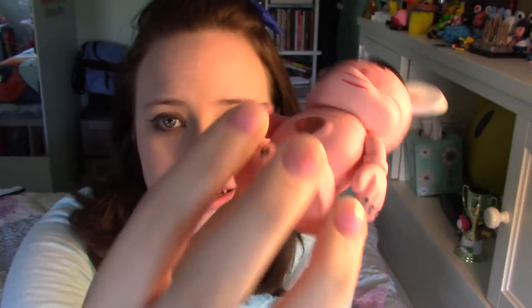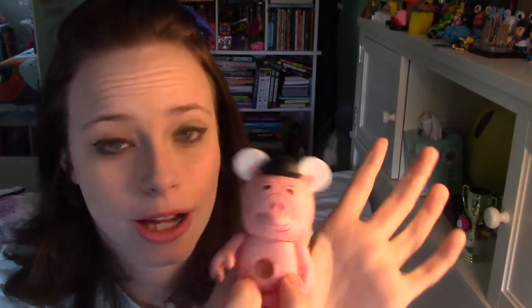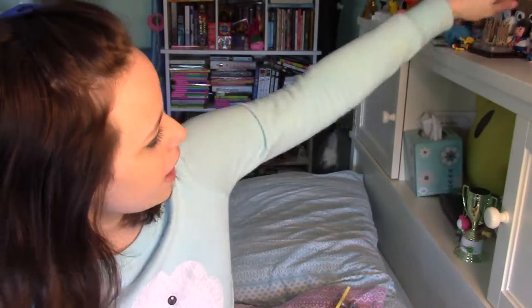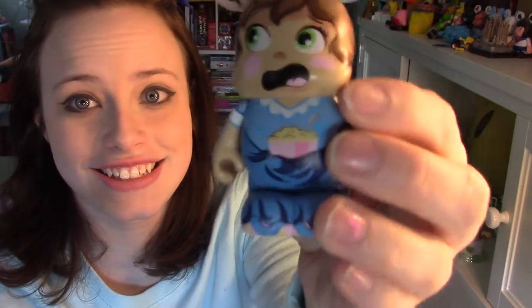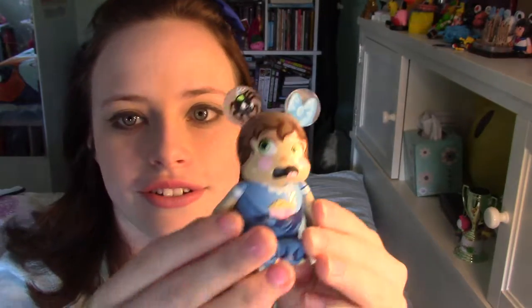The next Vinylmation I have is Ham from Toy Story. It has a little hat — the hat doesn't come off, but on some of them the hat comes off, which is weird. Then Little Miss Muffet sat on her tuffet — she's eating her curds and whey, and there's the spider. This one's really well made too, and it was from the Nursery Rhymes collection.